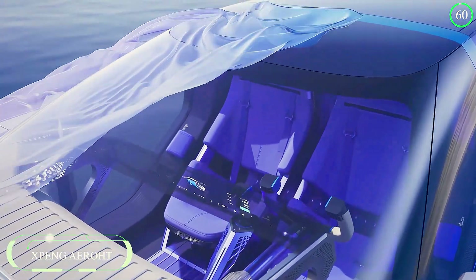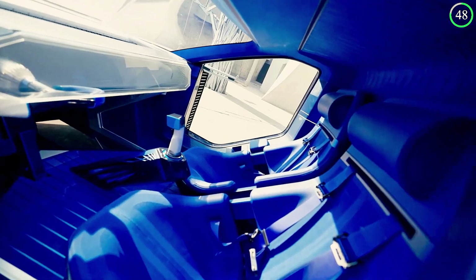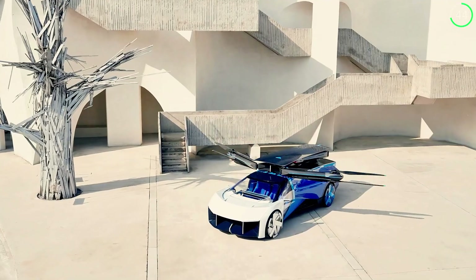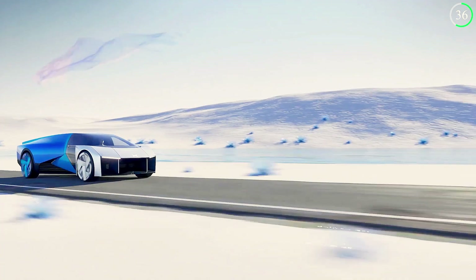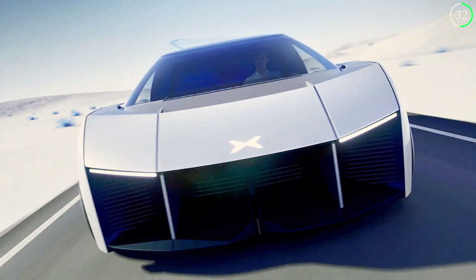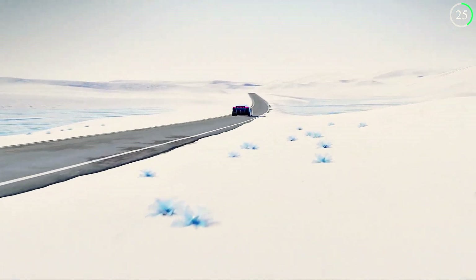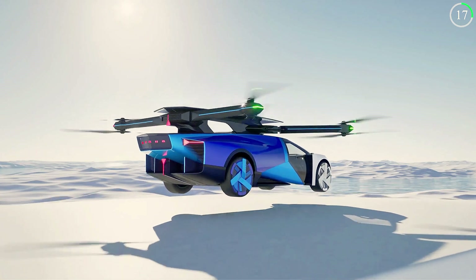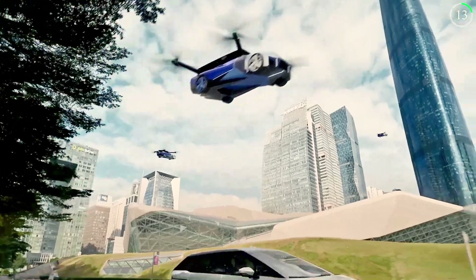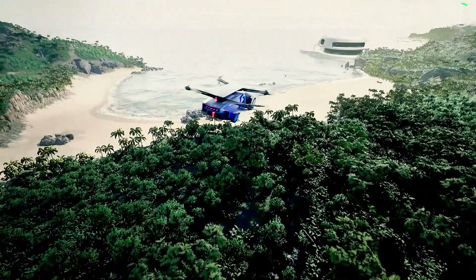What if flying cars became a common sight in our cities? Expang Aerot is turning this vision into reality with its cutting-edge flying car concept. Aimed at transforming urban transportation, it combines advanced technology with practicality, offering a solution to the growing problem of traffic congestion. The concept also has potential applications in medical evacuation and other critical services. Expang Aerot is committed to making flying cars safe, reliable, and affordable for the general public, setting the stage for a future where air travel is integrated into the daily lives of city dwellers.